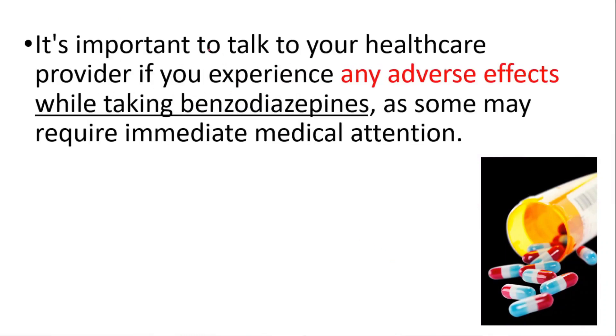It's important to talk to your healthcare provider if you experience any adverse effects while taking these medications, as some may require immediate medical attention.